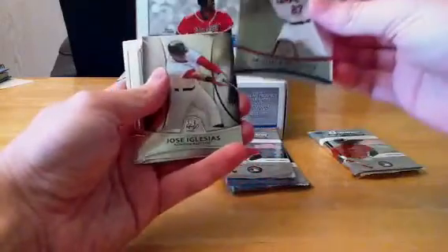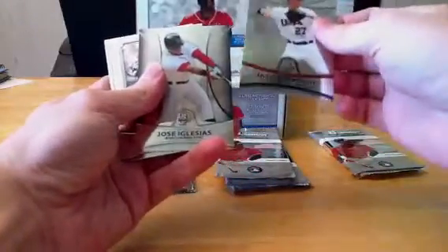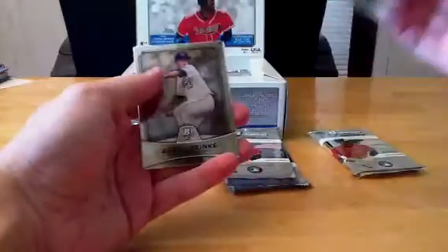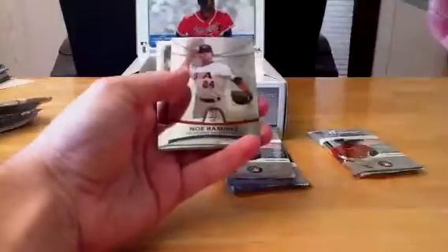First pack — feels kind of thick, we might save that one for last. Could be our relic, could just be a refractor. We've got the Jason Esposito, Jose Iglesias — so the Red Sox will get the Team USA cards out of this pack. Whatever is the first non-Team USA card in the pack will be the team that pulls the Team USAs out of that pack, so everybody gets a little shot at them.